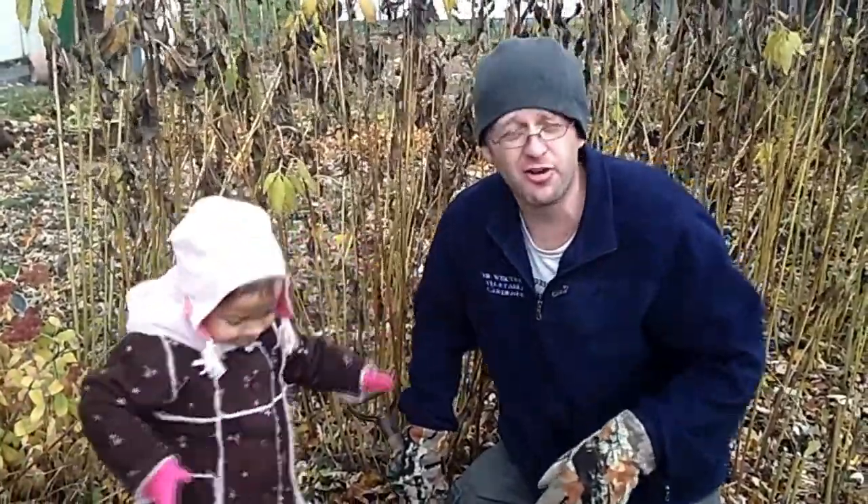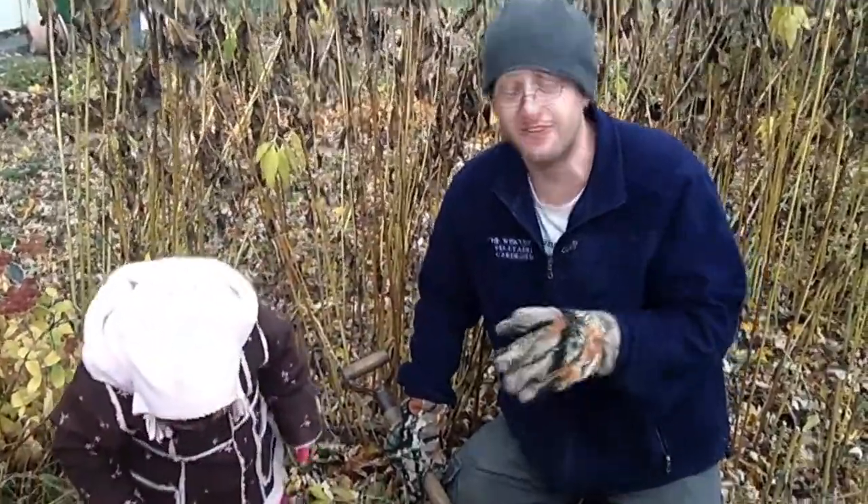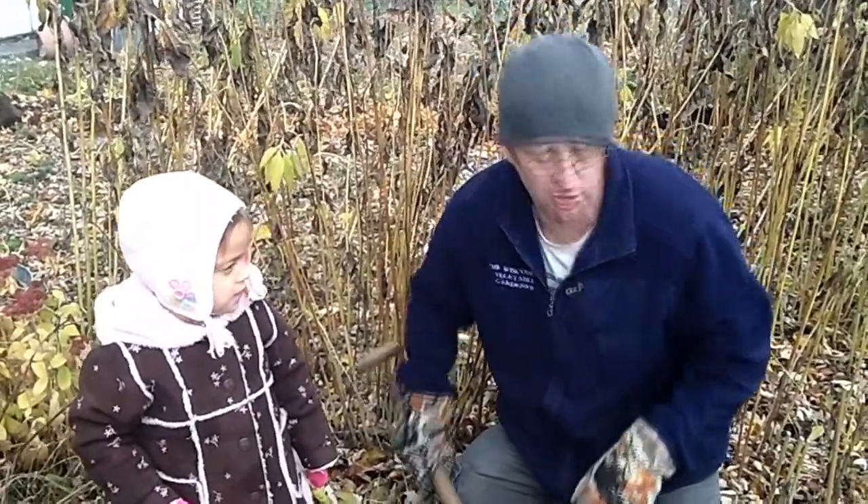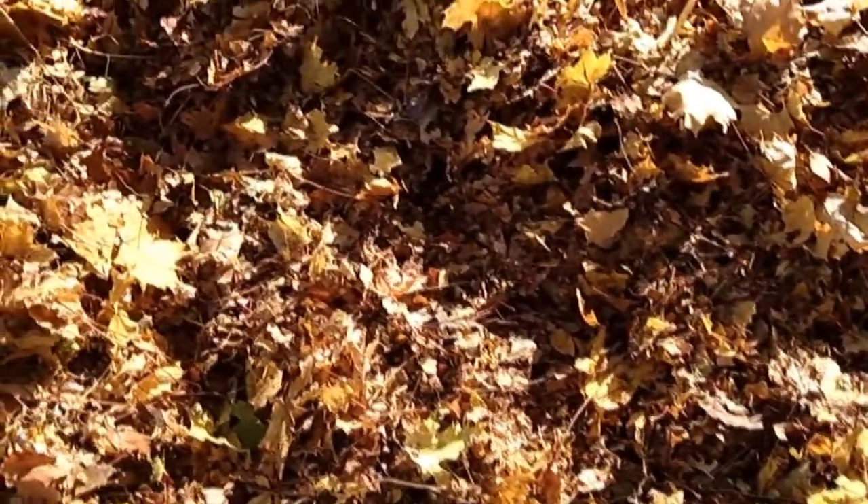Coming up today, we're harvesting Jerusalem artichokes with my niece Sarah. We're going to see what we have and some of the options you have when harvesting and how much you should harvest. And we'll take a look at some of the reasons why you might want to cover your garden beds with leaves. All that and more coming up today on the Wisconsin Vegetable Gardener.